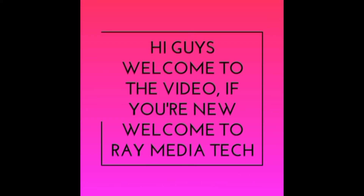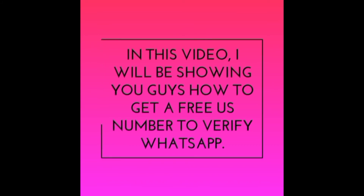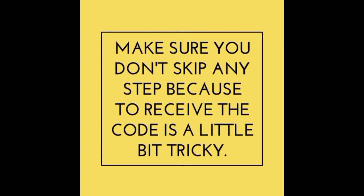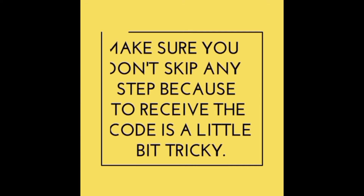Hi guys, welcome to the video. If you are new to this channel, welcome to RealMediaTech. Today in this video I'll be showing you guys how to get a free US number that can receive the WhatsApp verification code. Make sure you do not skip the video and watch it all the way to the end, because there is a little trick that you have to do to receive the code.